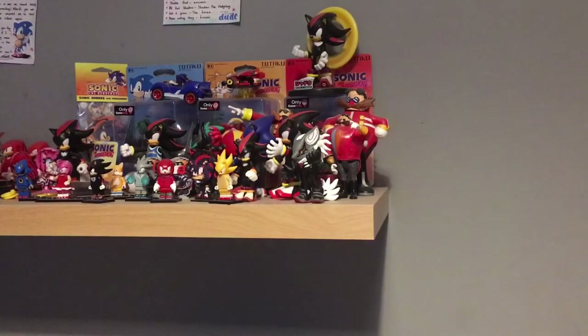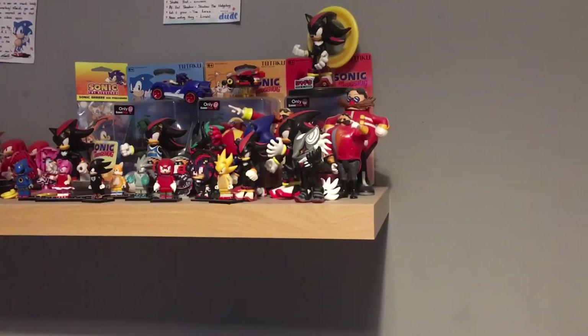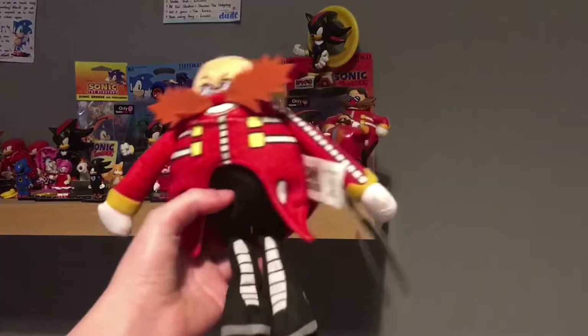What's going on gamers, it's me Sonic Pip and in today's video I'm going to — you already read the thumbnail. I'm reviewing this toy.